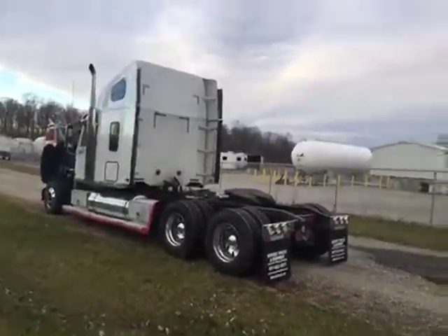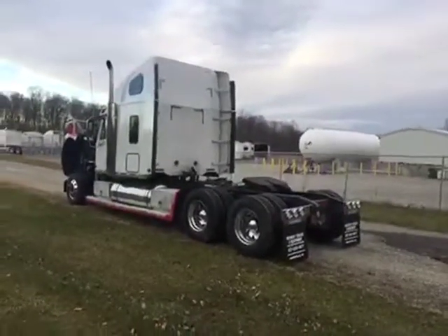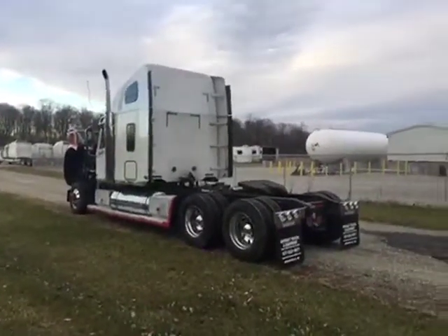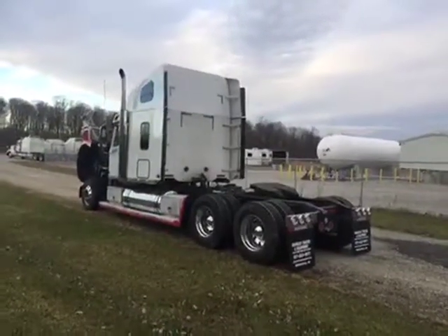Real nice truck here. Like I mentioned, the engine is a build date — I'm sorry — 1994 on the Series 60 Detroit, 515 horsepower.